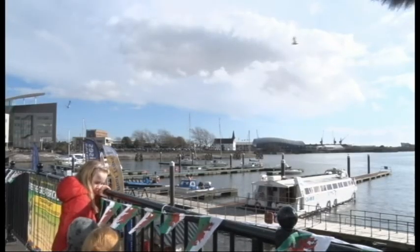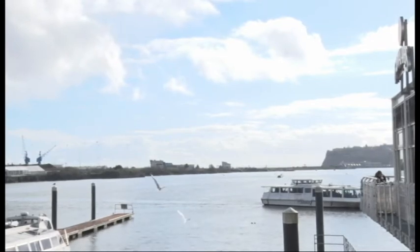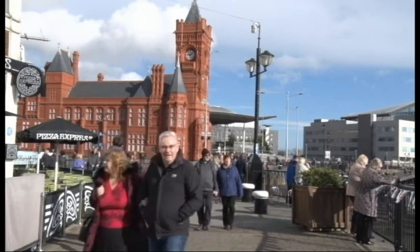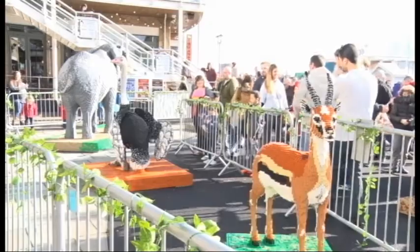It was a windy, cold afternoon in Cardiff, and there were cruise boats operating in Cardiff Bay, offering people on the streets an unparalleled view of the animals. They're life-size, but actually they're not real — they're all made of Lego.